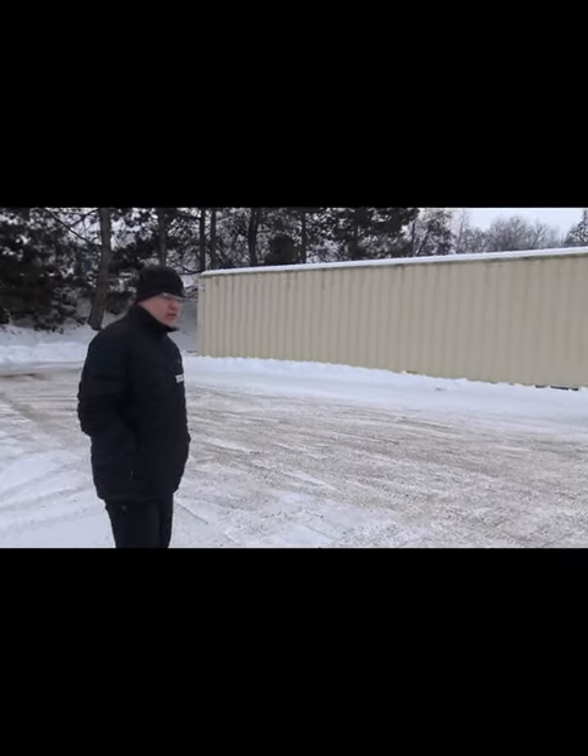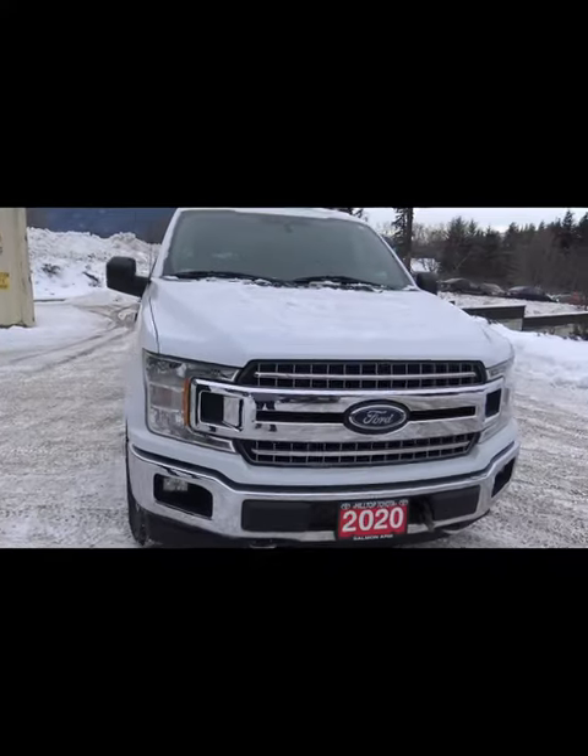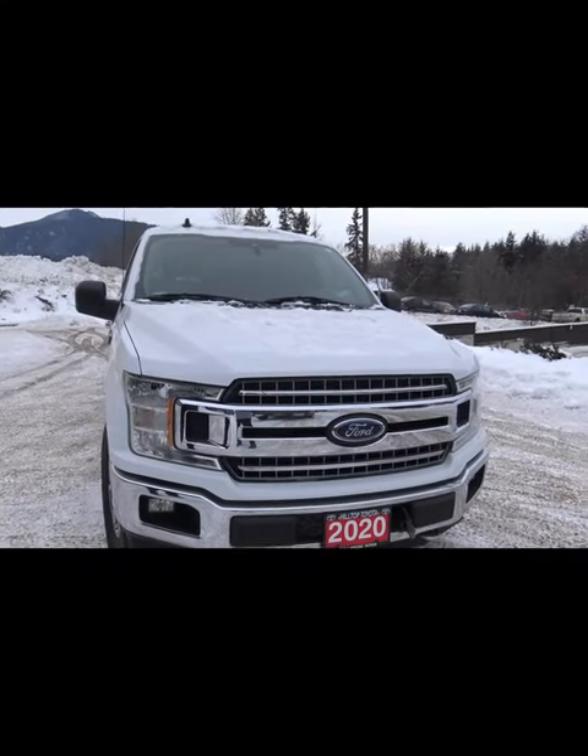Good morning, this is Dan here at Hilltop Toyota on a balmy Tuesday morning. We're looking at the 2020 Ford F-150 XLT.